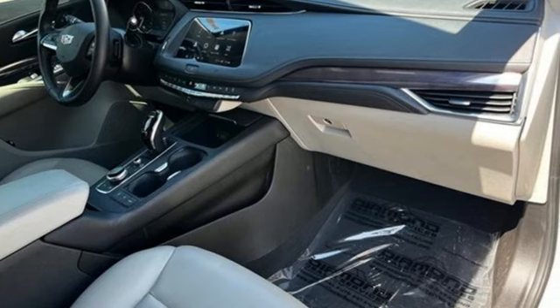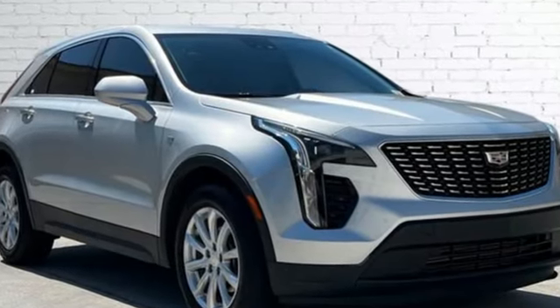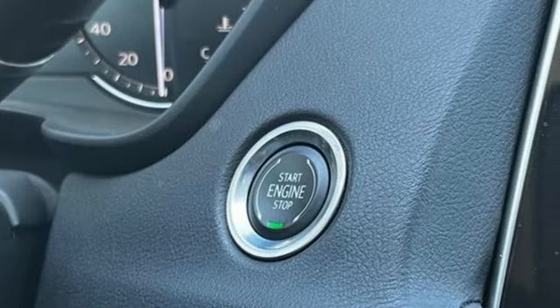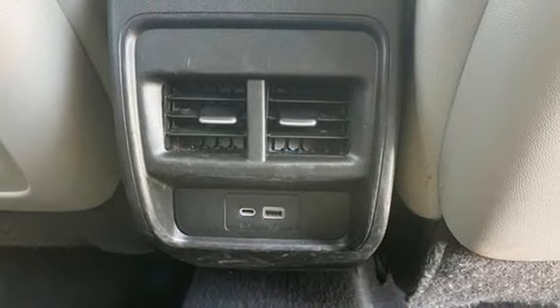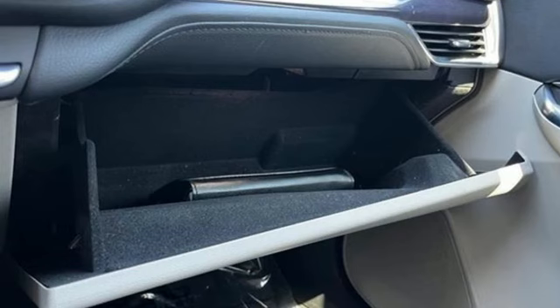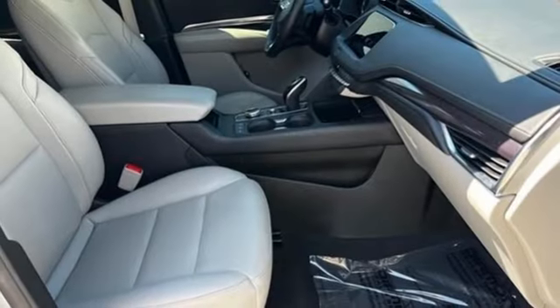Intercooled turbo inline four-cylinder engine, gas pressurized shocks, smart device navigation, Wi-Fi hotspot, dual zone climate control, rear parking sensors, streaming audio, doors and push button start proximity key, leather steering wheel, configurable instrument gauges, and automatic transmission.